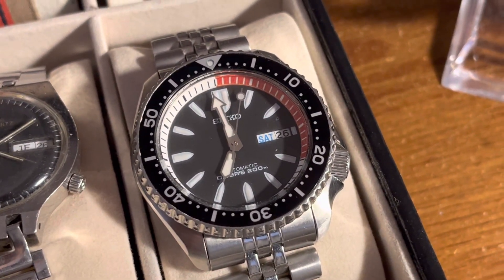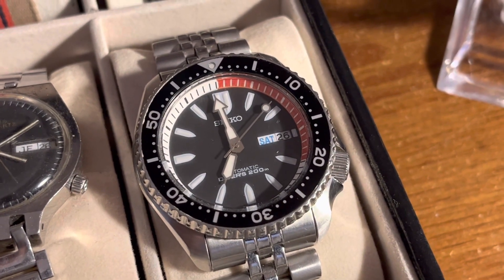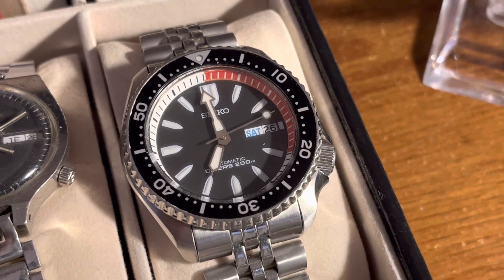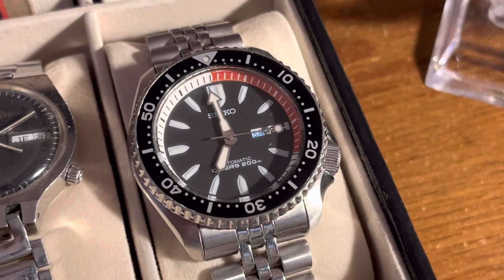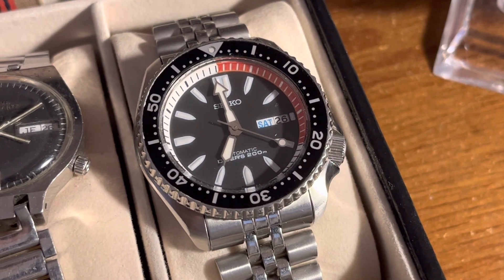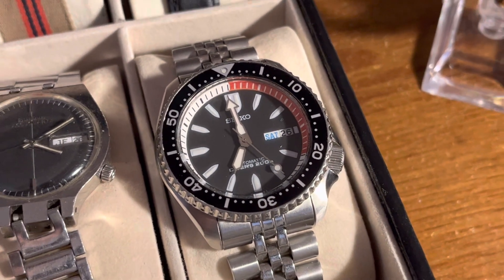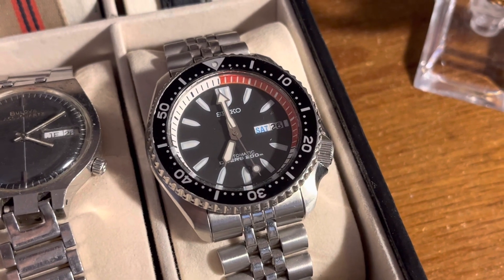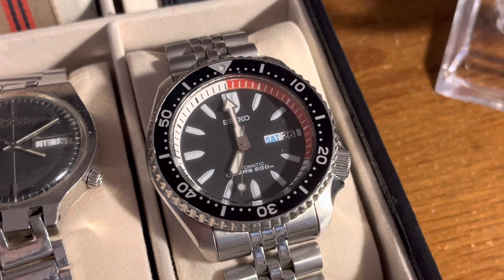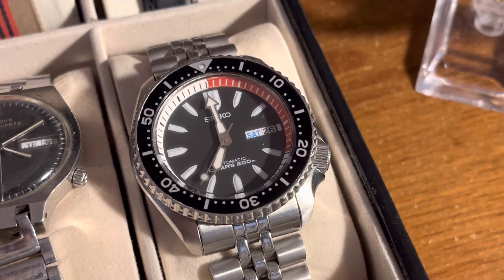I probably wear this Accuquartz the most of all these watches — kind of a daily wear. And I found this at an estate sale for only $2. It's a Seiko Black Bullet dive watch from 2008. From what I understand, they only made this model for one year, so it's pretty collectible. I've seen asking prices on this watch in the $500 to $600 range, and realistically it'll probably sell for around $400 in nice cosmetic condition.